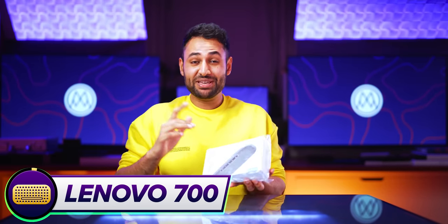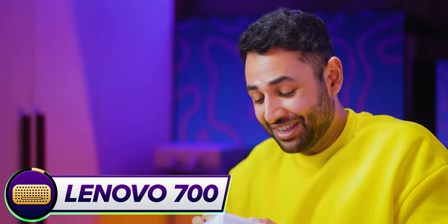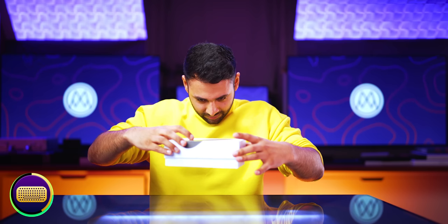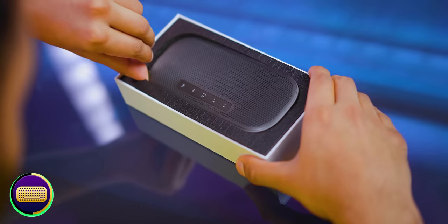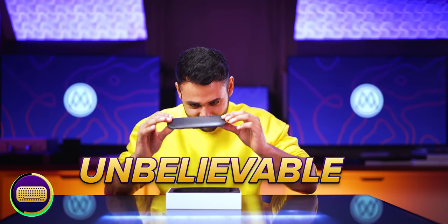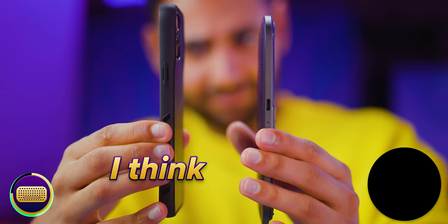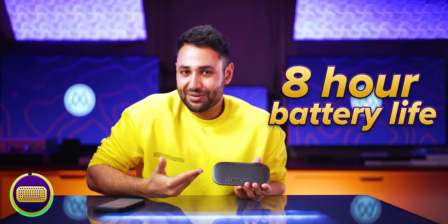Testing new speakers is one of my favorite things ever to do, and that pleasure is never greater than when you're testing a record-breaking one. This Lenovo 700 is just 1.1 centimeters thick. That is unbelievable — how does that get a sound? Normally for proper bass you need physical depth for the speaker to push air. I think this is smaller than my phone. The speaker is so thin, the sound is so fat. Especially when you factor in that they've squeezed an eight-hour battery life into this.